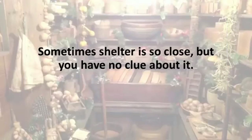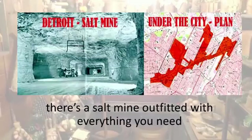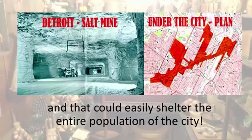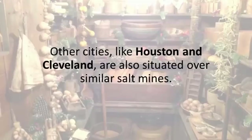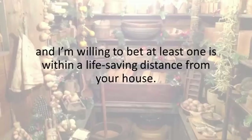Sometimes shelter is so close, but you have no clue about it. You could be sitting right on top of it this very second. That's the case in Detroit, where just 1,200 feet below the city, there's a salt mine outfitted with everything you need, and that could easily shelter the entire population of the city. Other cities like Houston and Cleveland are also situated over similar salt mines. In fact, every state has at least 5 natural nuclear bunkers, and I'm willing to bet at least 1 is within a life-saving distance from your house.